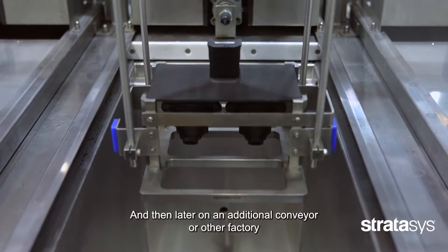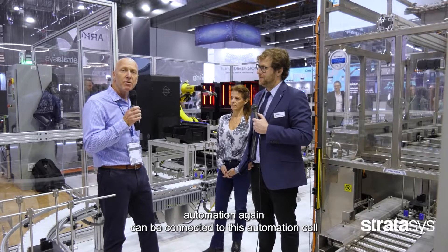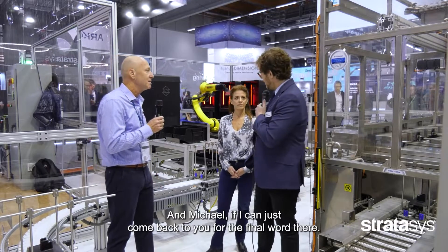An additional conveyor or other factory automation can be connected to this automation cell and take the part out for the next steps. And Michael, if I can come back to you for the final word — talk us through why this is important for the additive manufacturing industry.